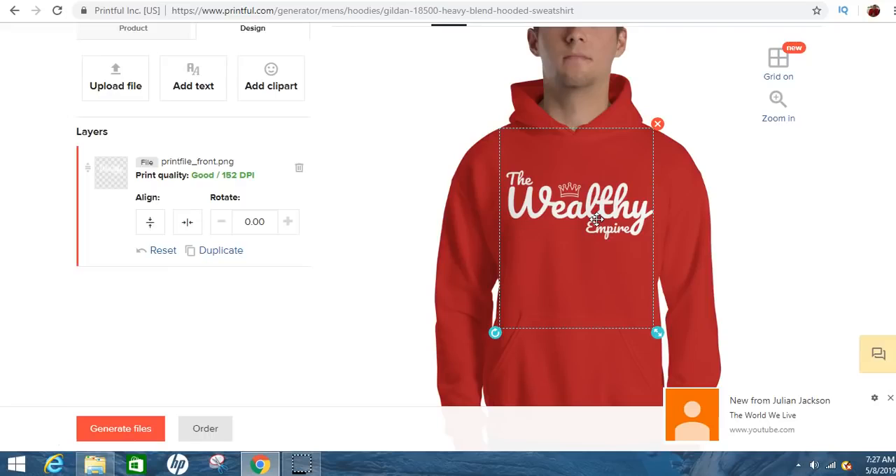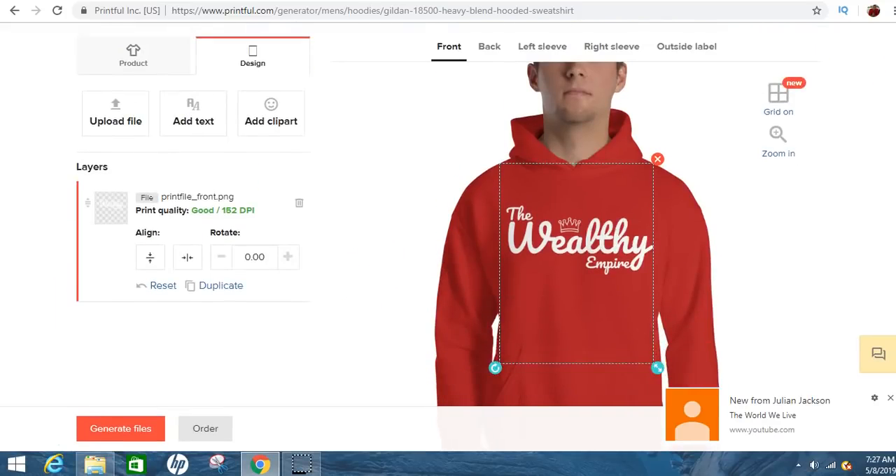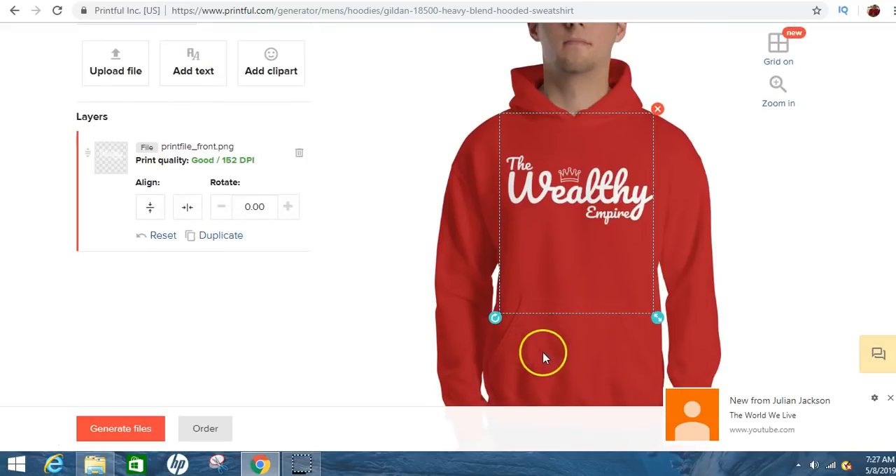You can use Fiverr or Upwork to get some really good designs made, then pull that design straight onto your shirt. All you'd have to do is generate the files and then you can sell it — they'll give you a link to sell the shirt. You could also put some more words on it or however you want to do it.